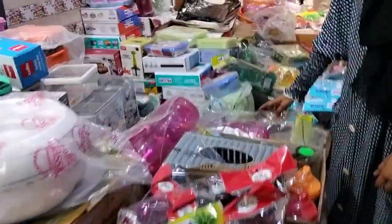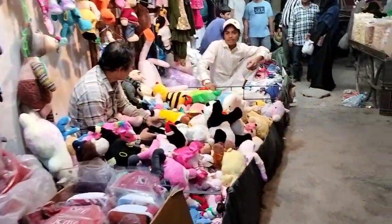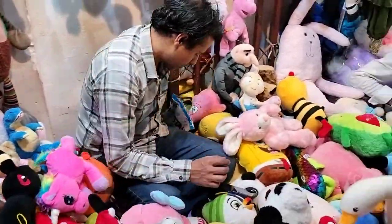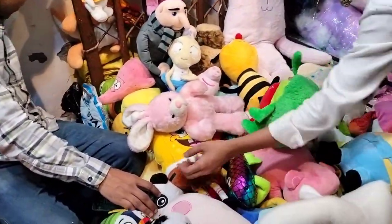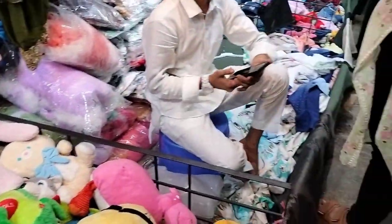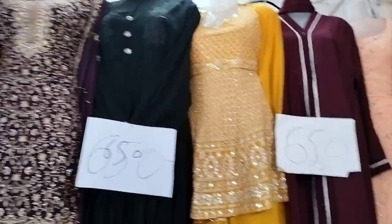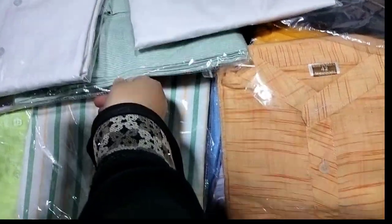نقاب کی starting range یہاں پہ 500 سے ہے — آپ کو simple اچھے نقاب easily مل جائیں گے۔ Stoles وغیرہ بھی یہاں پہ ملیں گی — ان کی starting range 150 سے ہے، الگ الگ different prices ہیں۔ تو یہ ساری چیزیں یہاں پہ آپ کو مل جائیں گی۔ Suits کے علاوہ readymade sharara sets وغیرہ بھی یہاں easily available ہیں۔ (Naqabs start from 500 rupees here — you'll easily find simple good ones. Stoles are also available, starting from 150 rupees with various prices. All these items are available here. Besides suits, readymade sharara sets are also easily available.)